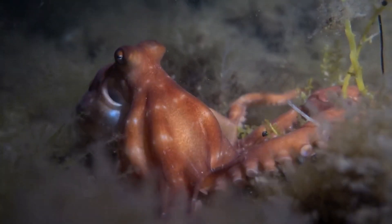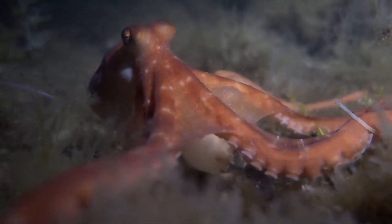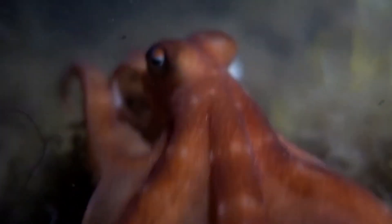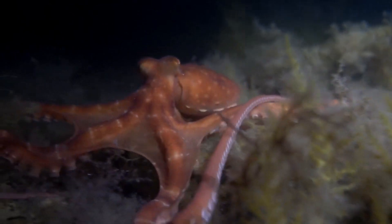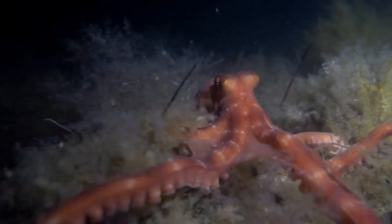Octopuses have some of the most advanced thinking capabilities among invertebrates. They are known for their playfulness, problem-solving skills, and curiosity. Some species have even been seen cuddling with each other or forming bonds with humans. Biologists often view them as one of the most intelligent animals on earth.